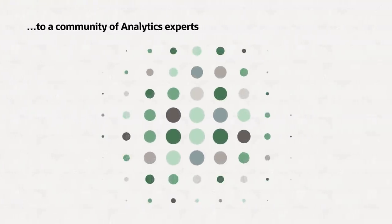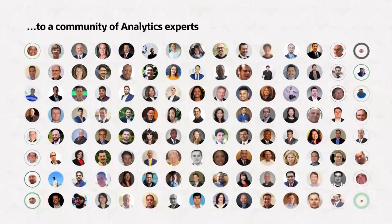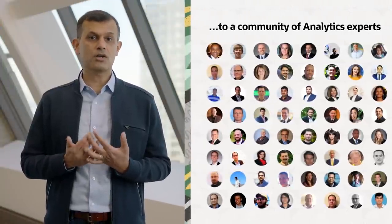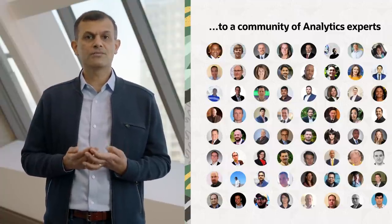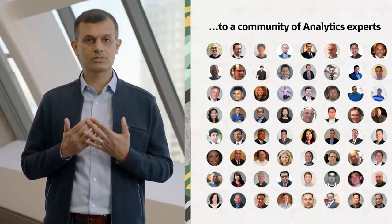We like to think of our customers not just as logos, but as people. With that in mind, we created the Oracle Analytics Global Leaders Program — folks who are innovating with OAC within their organizations and creating a data-driven culture. They provide valuable feedback to the product team, help shape our roadmap, share their learnings with each other, and help build a vibrant Oracle Analytics community across the globe.